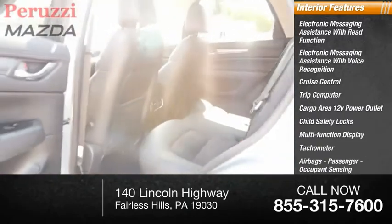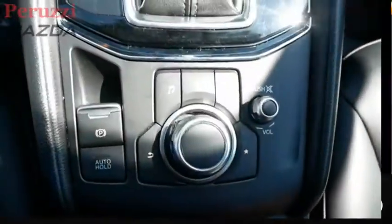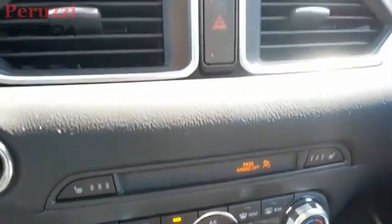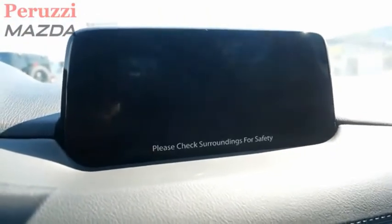Tachometer, airbags, passenger occupant sensing deactivation, and one-touch windows. With its fuel-efficient engine, engaging driving experience, and daring styling, the Mazda CX-5 is a good choice for those seeking a sporty yet thrifty crossover SUV.